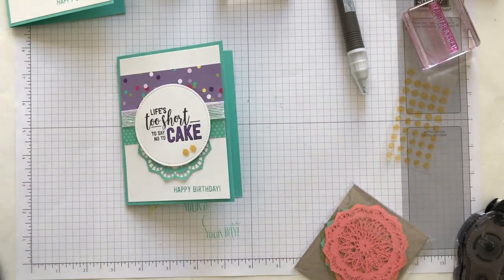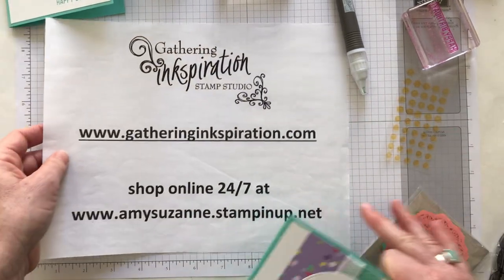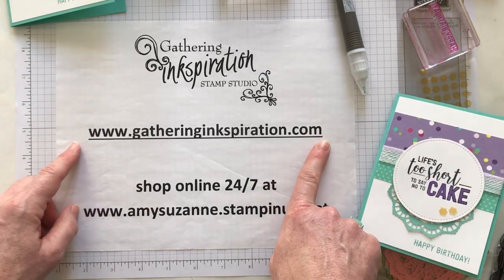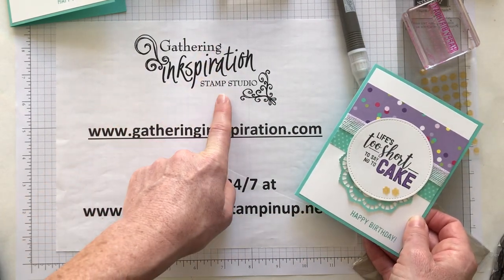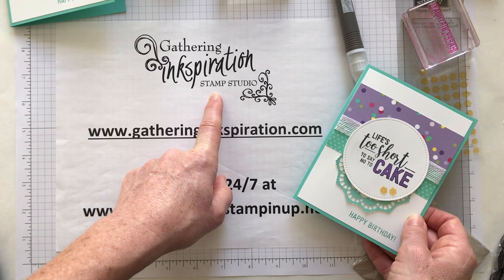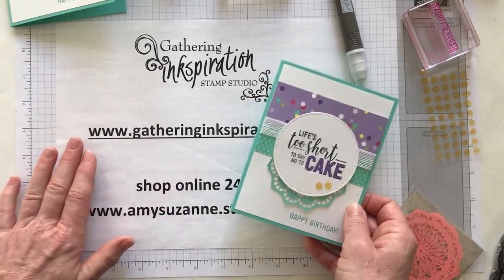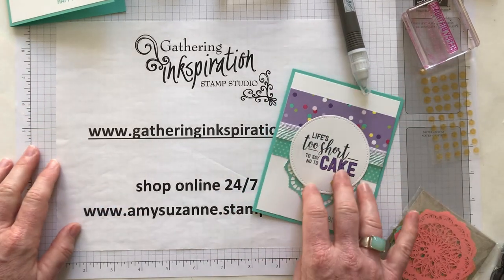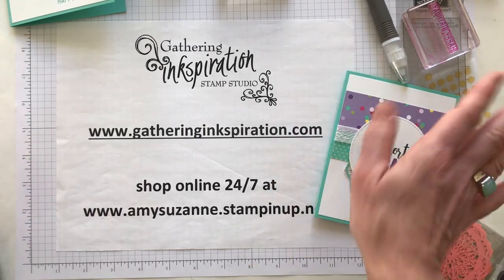Thank you so much for watching today! Make sure to visit my blog at gatheringinspiration.com — I always have lots of ideas, tips, tricks, and tutorials over there. We're also doing Facebook Live videos on the Gathering Inspiration Stamp Studio Facebook group every Friday at 11:30 a.m. Eastern Time. If that time doesn't work for you, hop on the Facebook group later to watch anytime. I also upload all of those videos to this YouTube channel, so make sure you hit that subscribe button. I hope you were inkspired today — have a great day, and we'll see you soon. Bye everybody!